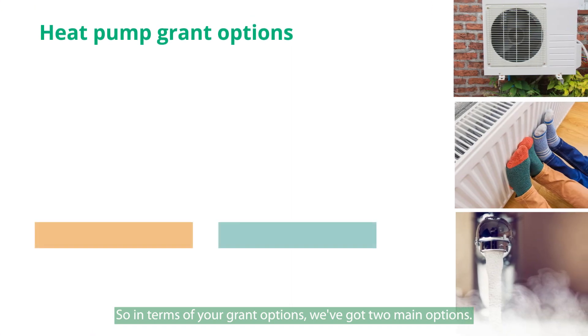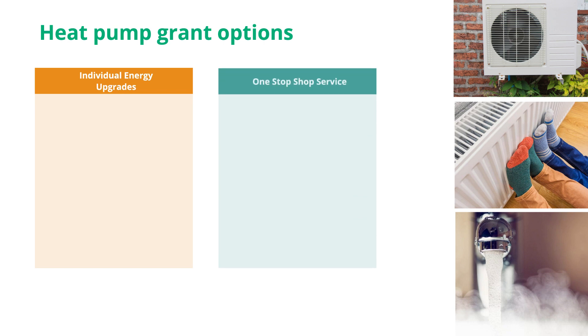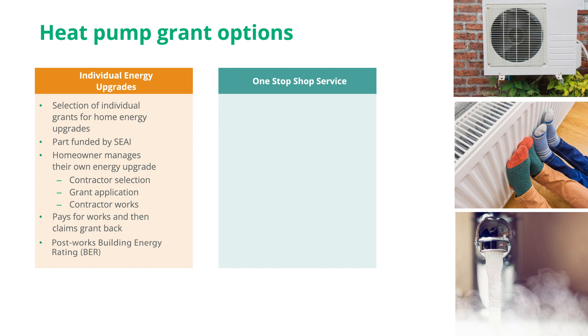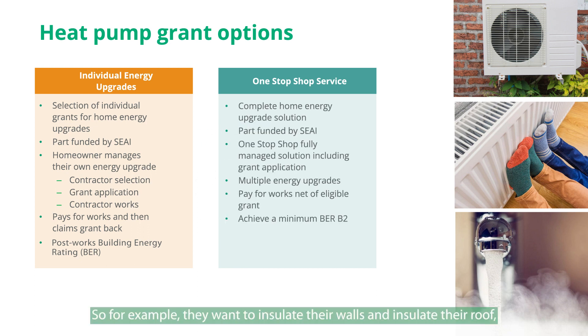In terms of your grant options, there are two main routes: the individual grant route or the one-stop shop route. The individual grant route is more suited to someone who just wants a heat pump upgrade and is happy to manage the project themselves — selecting the contractor, applying for the grant, and getting the post-works BER. The one-stop shop route is suited to someone looking for multiple upgrades, such as insulating walls, insulating the roof, getting new windows, and getting a heat pump — a full package of works. The one-stop shop looks after your technical assessment, grant application, and getting the works done from start to finish.